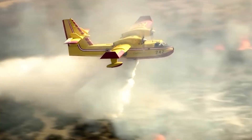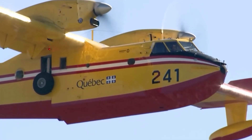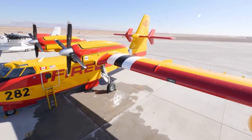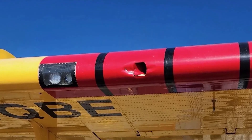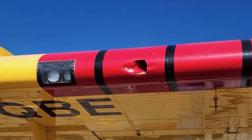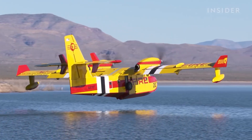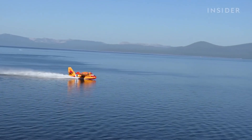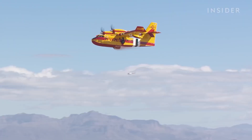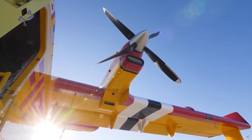A DJI Mini drone crashed into the wing of the super scooper firefighting plane and grounded the plane for several days — which was terrible because LA only had two of them to fight the fires. With much of the hydrants dry and low pressure, these super scoopers were one of the only ways to get water — they can fly over the ocean, pick up water in seconds, and disperse it on the fires immediately. Because of a little $600 drone, it grounded a $30 million aircraft for a few days when it was needed most.